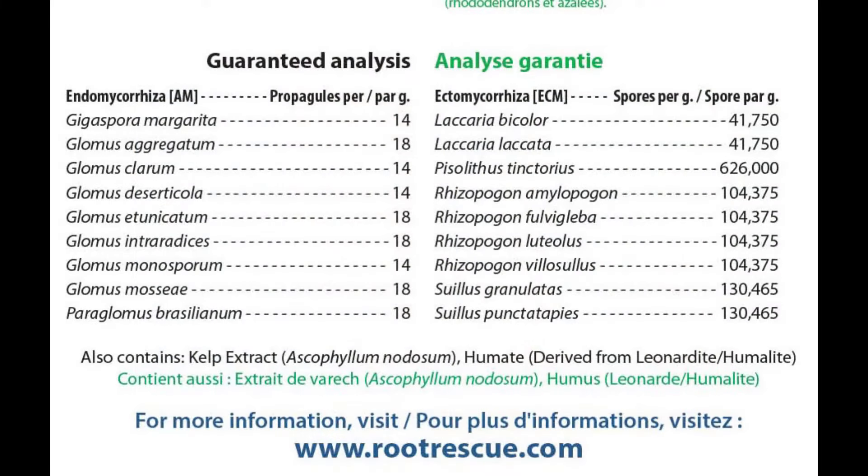Hi, Bob here from Root Rescue. Today I'd like to talk about some very important information on the Root Rescue package — specifically on the back, where we have our list of guaranteed minimum analysis. This is the list of ingredients in Root Rescue Transplanter, not unlike a list of ingredients on a food package. So what exactly are these things, and why do they matter?